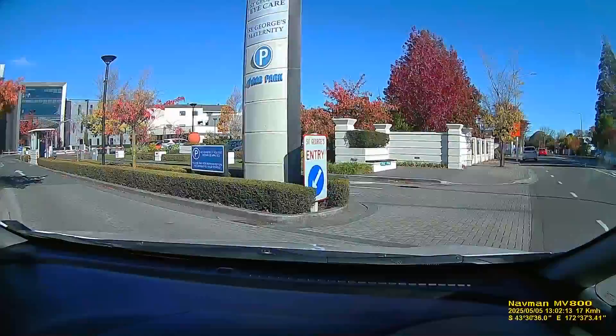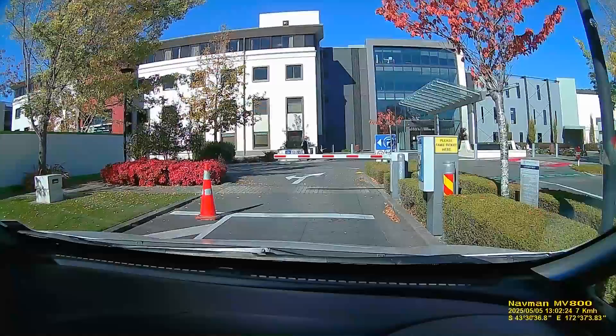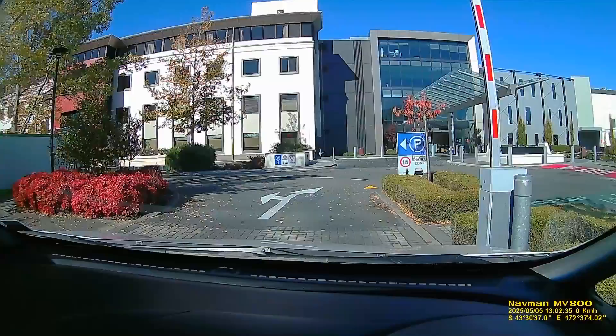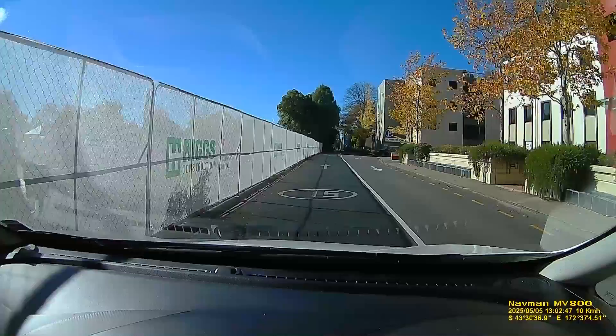About to turn left into St George's again - it turned out to be a rather abortive trip because we were at the wrong door and I can't walk very far at the moment. But it does give you a little bit of a look at a very rapidly expanding private hospital setup, which is fairly typical of New Zealand these days.